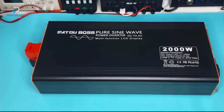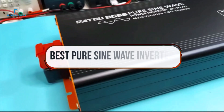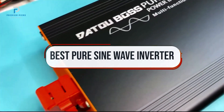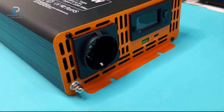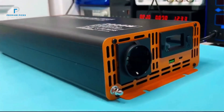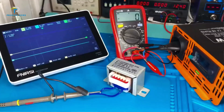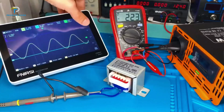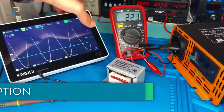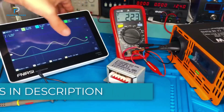Hi guys, welcome back to our channel. In today's video, we're exploring the best pure sine wave inverters, perfect for powering sensitive electronics and appliances with clean, reliable energy. Whether you're setting up for an off-grid system, RV trips, or backup power at home, these inverters offer efficiency, durability, and top performance. We'll review the top models, their key features, and why they're an excellent choice for your power needs. All product links are in the description below. If you're ready to upgrade your power solutions, let's get started.